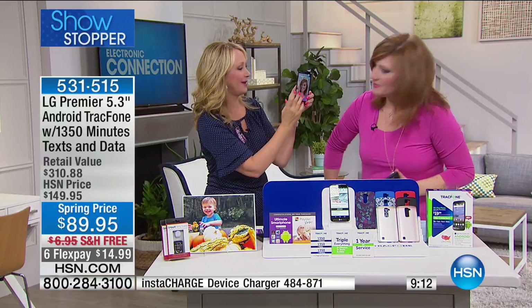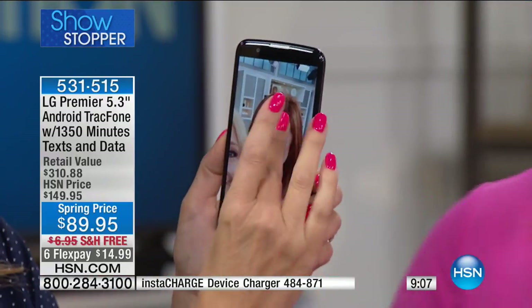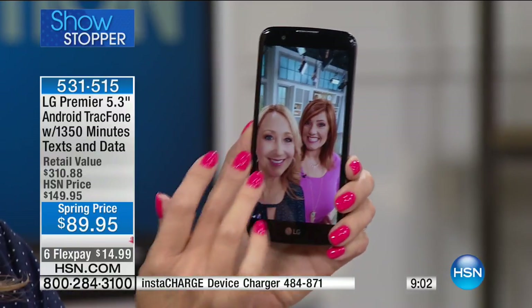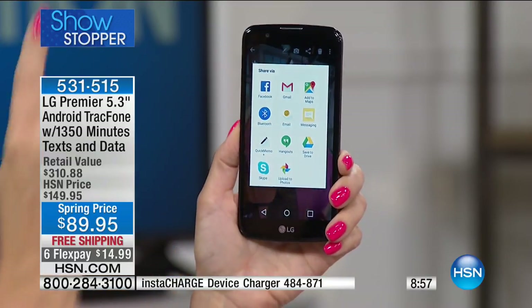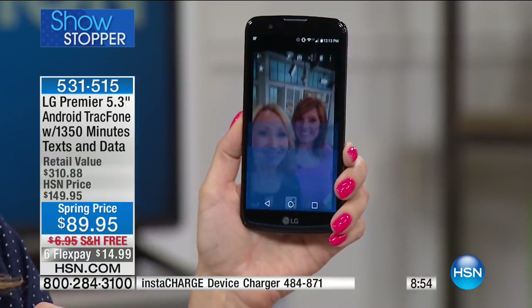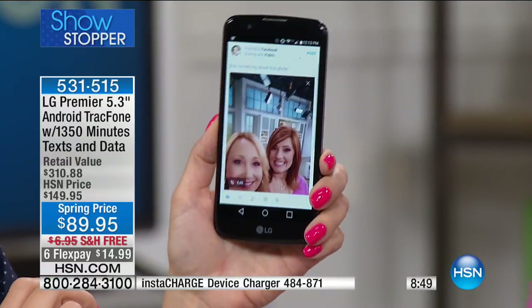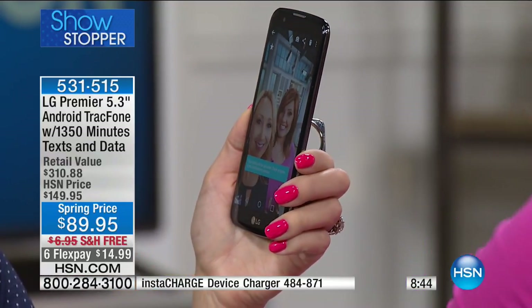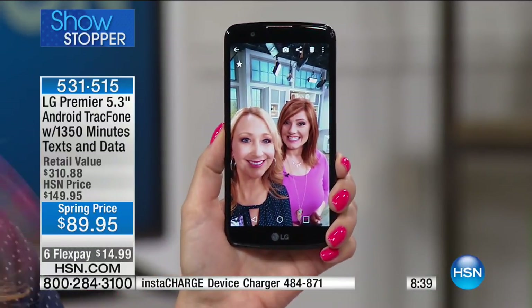Look at this — let's zoom in. You look gorgeous. The sharing options are the dots with the sideways V — touch there and you can post that picture. I can post it to social media. There it goes — just posted it. So if you want to know how to get on social media, take pictures and share instantly, this is how with a smartphone.